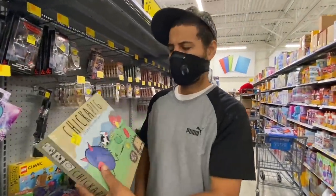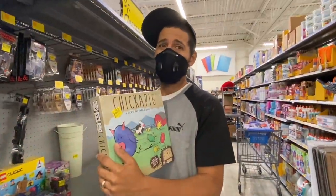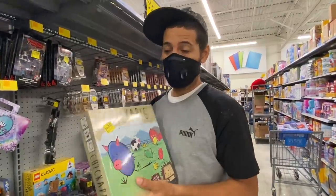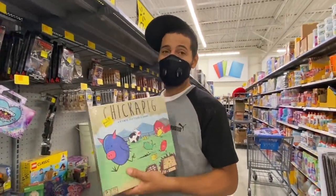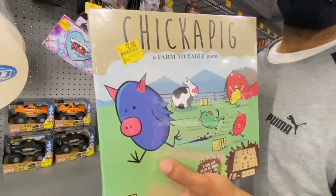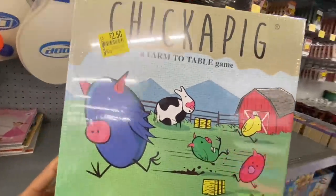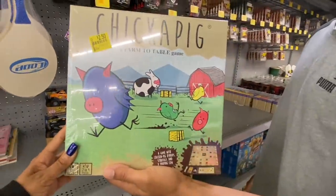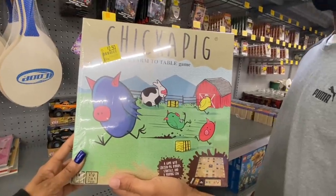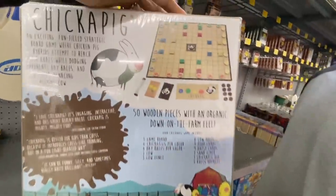Manny found something — this is a Chickapig, a farm-to-table game. I've been looking at this game forever waiting for it to go down, and now it finally has. This was a $20 game and it's down to only $2.50. It went from $19.82 all the way down to $2.50. That's a great deal. Let me show you the back — that's what it looks like.